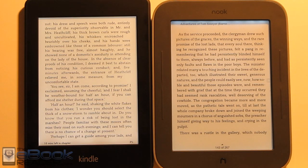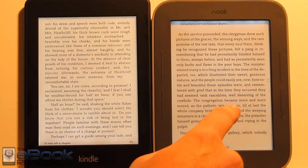Hi everyone, this is Nathan here with the ebookreader.com. For this video review, I'm going to give a comparison review between the Kindle Paperwhite and the Nook Touch with Glowlight.